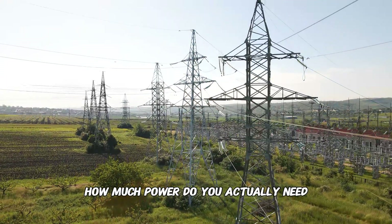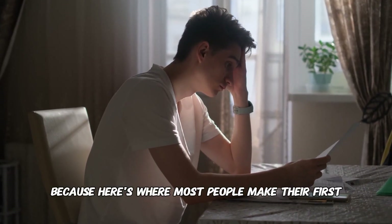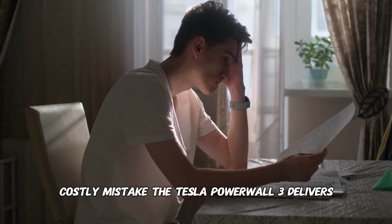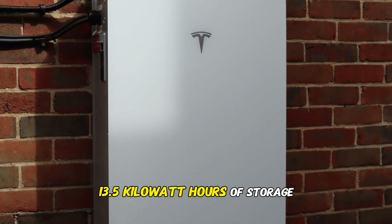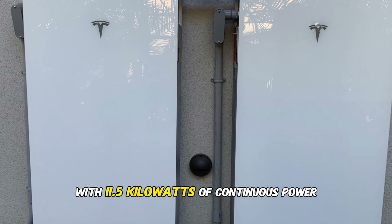How much power do you actually need when the grid goes down? Because here's where most people make their first costly mistake. The Tesla Powerwall 3 delivers 13.5 kilowatt hours of storage with 11.5 kilowatts of continuous power.